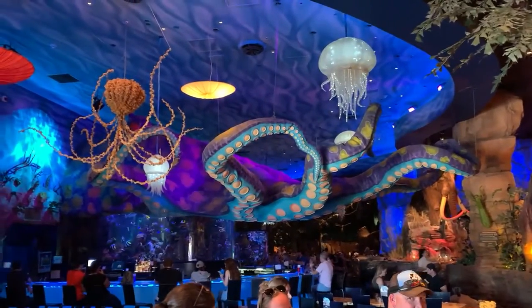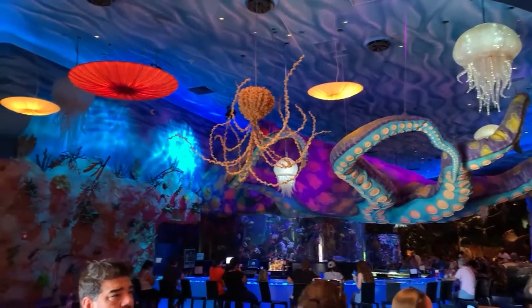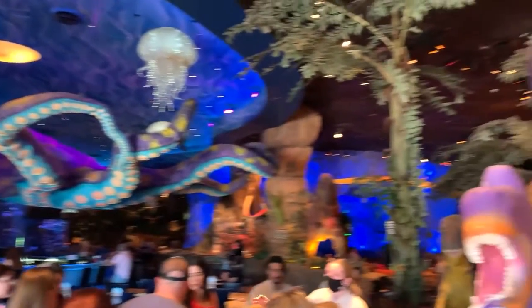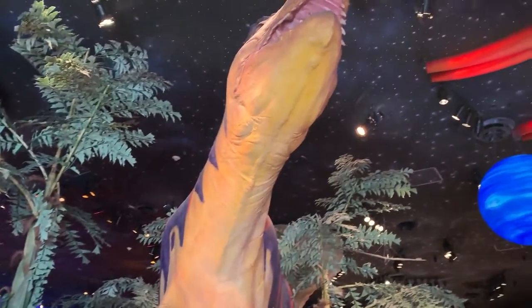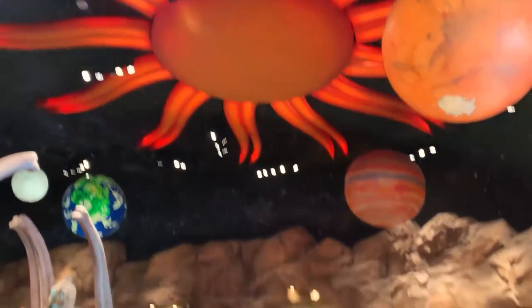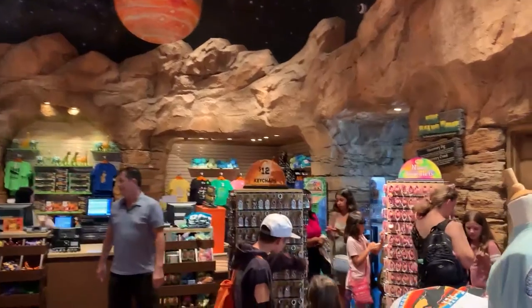Underneath it you'll notice the big aquarium in the background. This, as well as other themed cafes, all have aquariums. Up on the shop side you've got what looks like a big solar system up there with the sun and the planets.